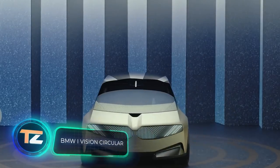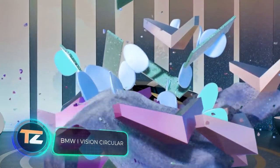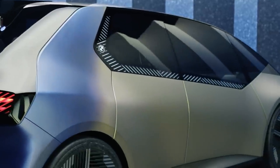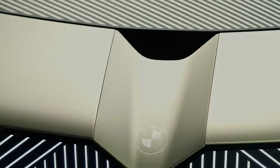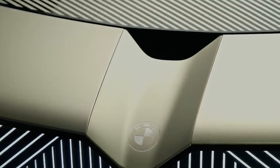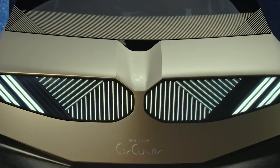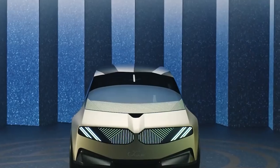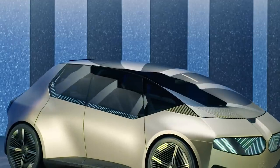BMW iVision Circular. This car was presented in early September. It is a prototype, but it showcases BMW's ideas about the cars of the future, starting in the distant year 2040. The iVision Circular runs on electricity, but that's not its main feature — it is 100% recyclable and environmentally friendly.